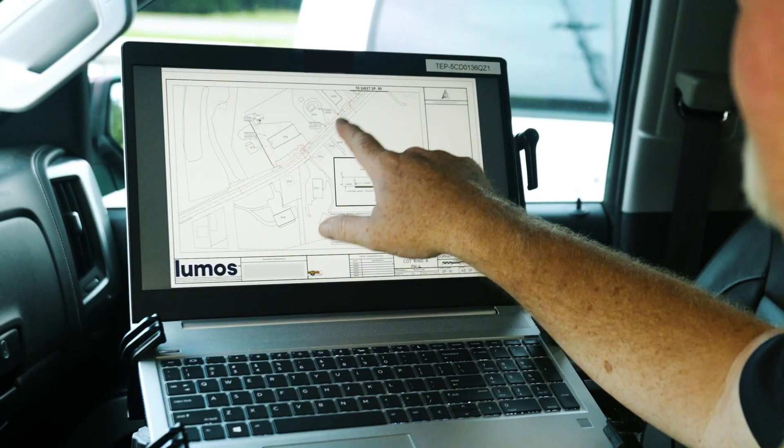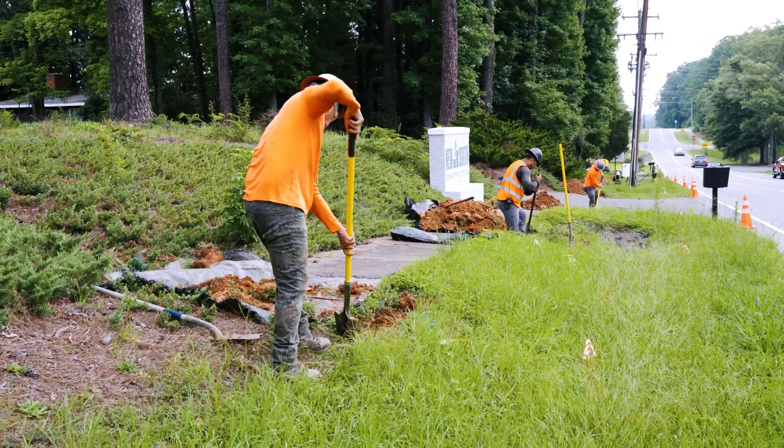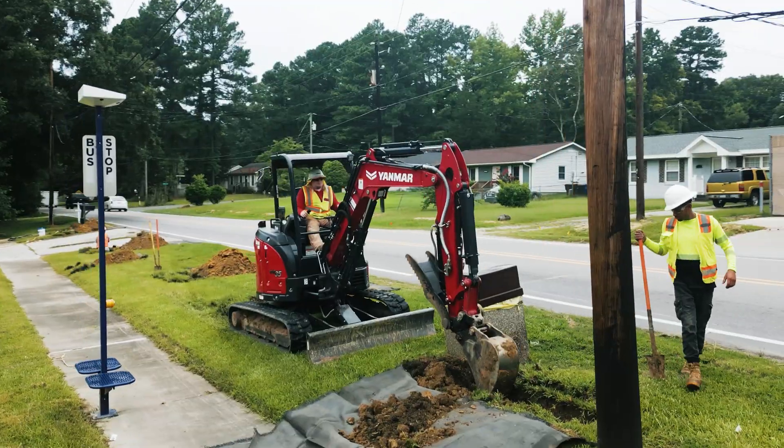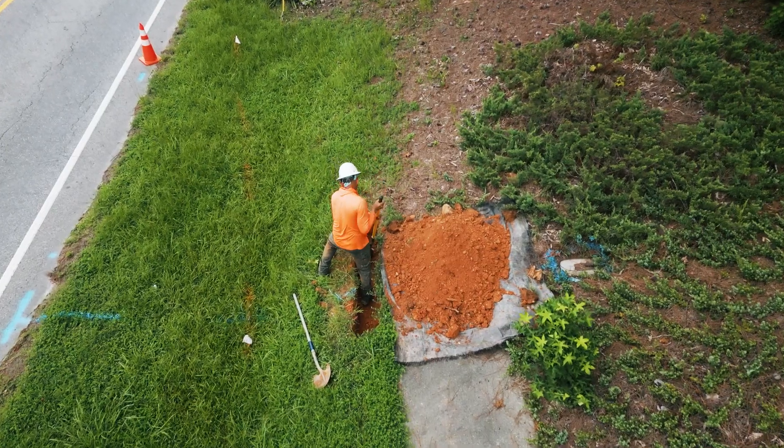We've done our homework and we've created a plan for laying the fiber. With all designs and permitting in place, we'll add your neighborhood to our construction schedule and we'll reach out to let you know construction will start in your area soon.